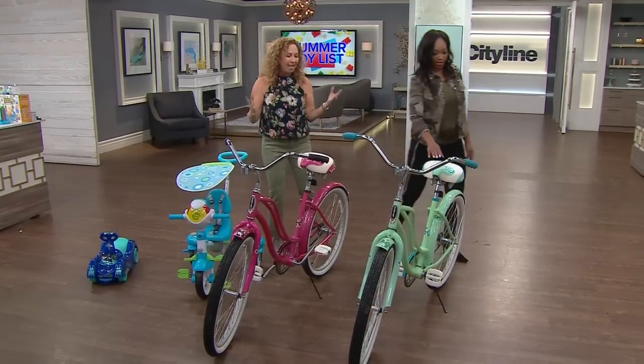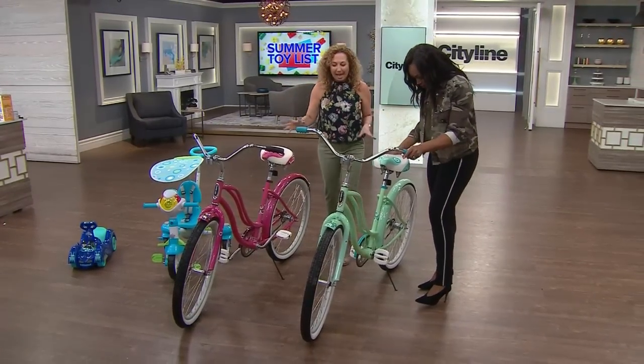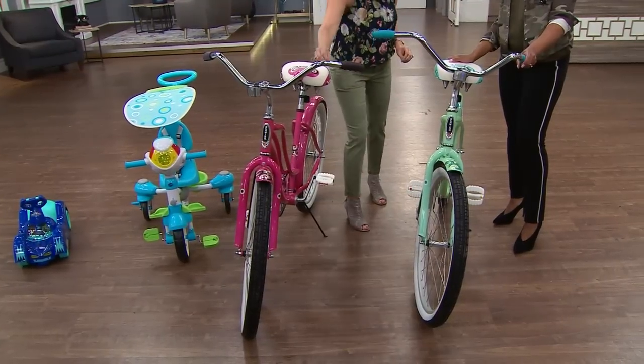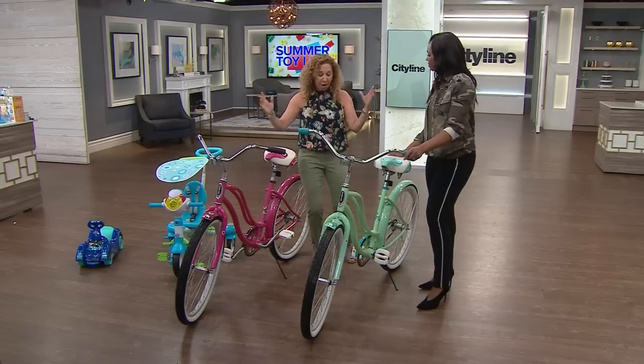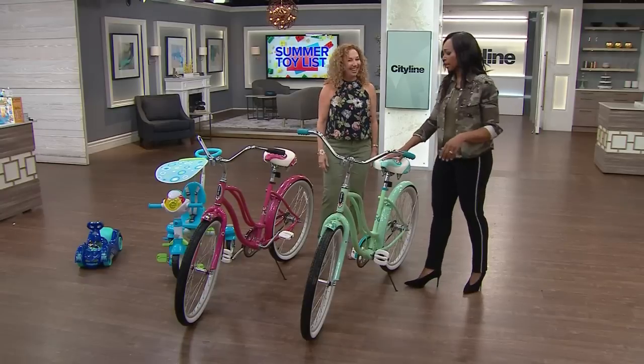For older kids — even college and high school kids — we have these beautiful Schwinn bikes. These are Schwin Slick Chick bikes: single speed, a nice big tire that can handle gravel, a comfortable seat, and awesome colors. Really great for the whole family to get out, grab the helmets, and have some fun. Lori, you always bring the good stuff!